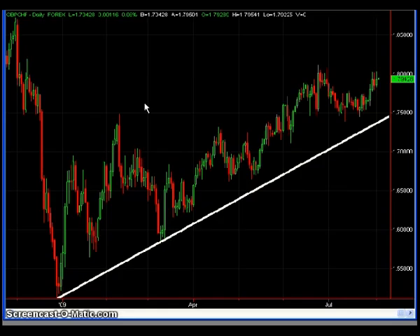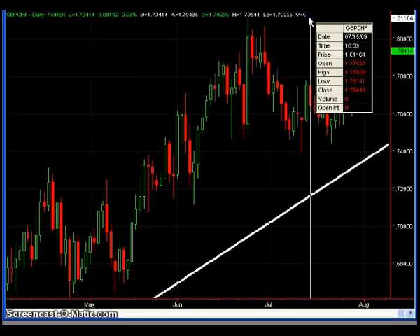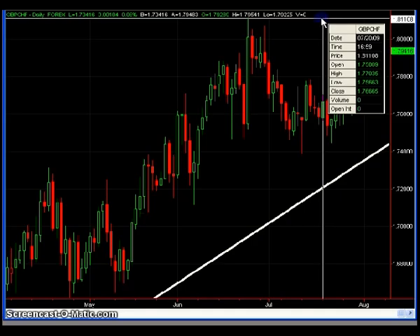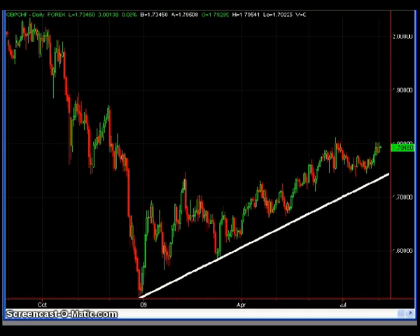The next chart is the Pound Swiss, and not much has changed here. Still just waiting for prices to come down and test that longer-term support line located just beneath the 175 figure, formed from the late 2008 low and the mid-March low. Also a possibility is a double-top pattern — using this price point just above the 81 figure, with prices right now in the 79.50 area. I'd like to see prices come up above that 81 figure, make a high similar to the recent high, and then see a little sell-off. At that point I might enter a trade on the short side. But the main trade idea is waiting for prices to test that longer-term support line.